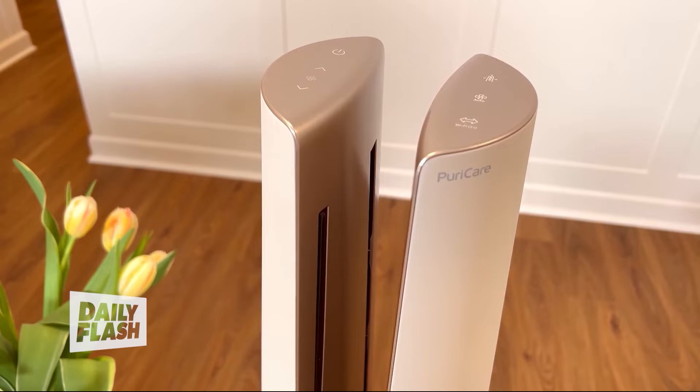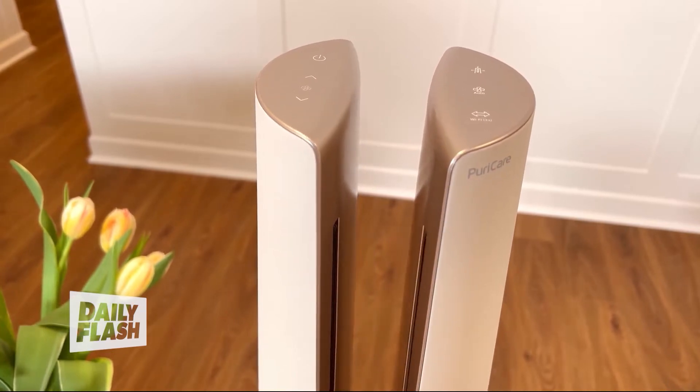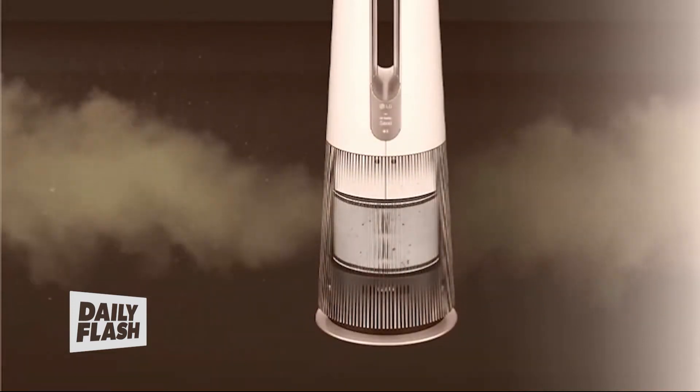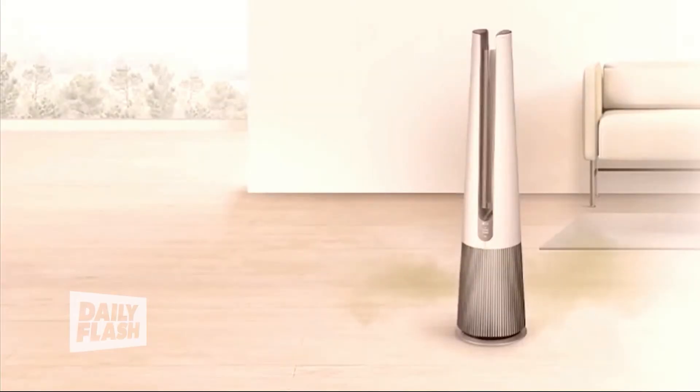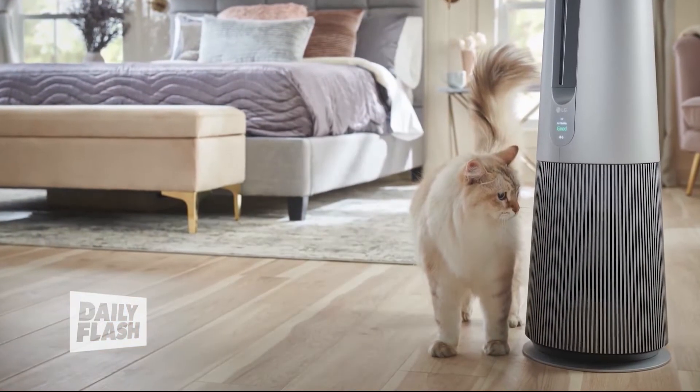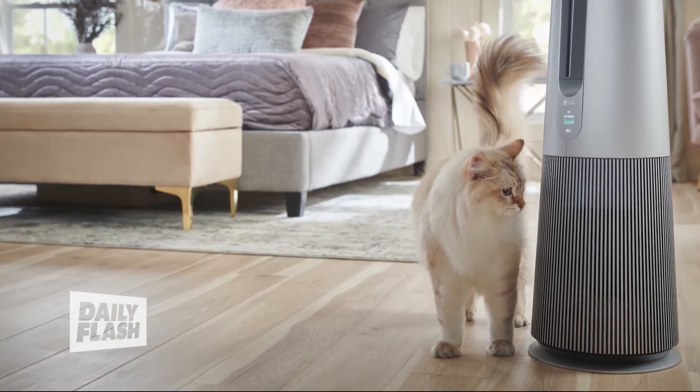It's certified asthma and allergy friendly by the Asthma and Allergy Foundation of America, and uses true HEPA high efficiency to capture 99.97% of allergens like fine dust and pollen. For added protection, it even kills 99.9% of bacteria on the fan blades using LG's exclusive UV Nano LED technology. It has three different modes plus 10 fan speeds, so you can customize how you want the air to circulate in any room of your house to feel the most comfortable, especially during the warmer months because it pumps cool air.